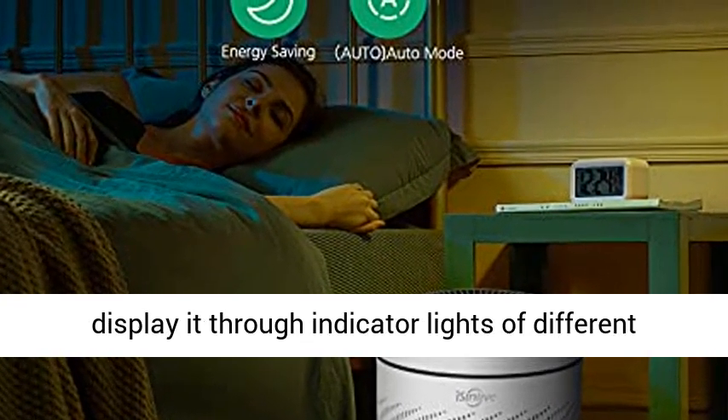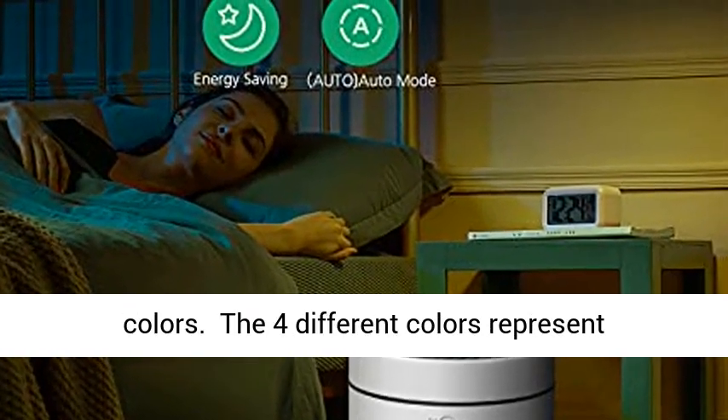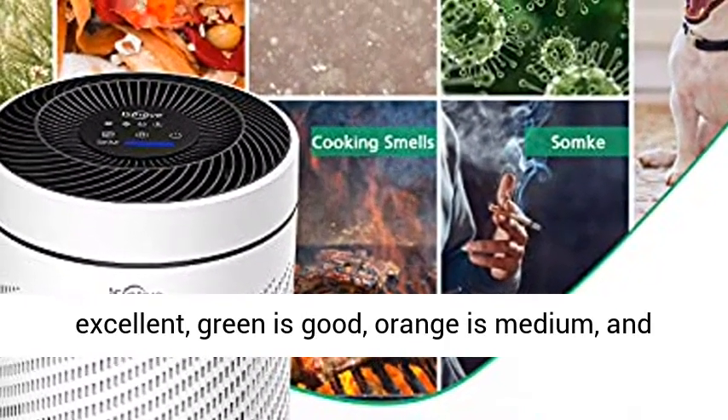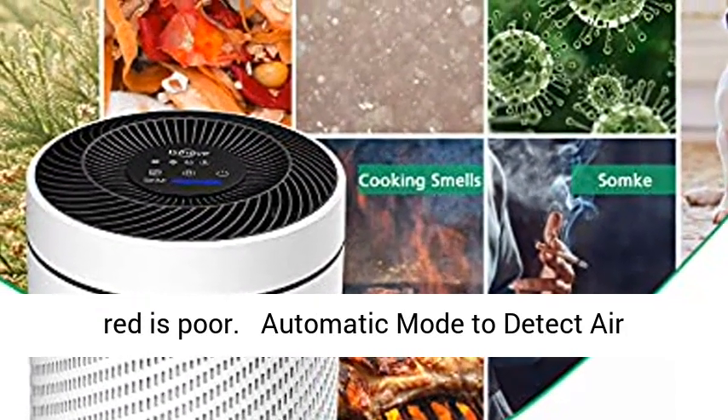The Air Quality Indicator Light uses a built-in sensor to detect air quality in real time and display it through indicator lights of different colors. The four different colors represent different levels of air quality: blue is excellent, green is good, orange is medium, and red is poor.